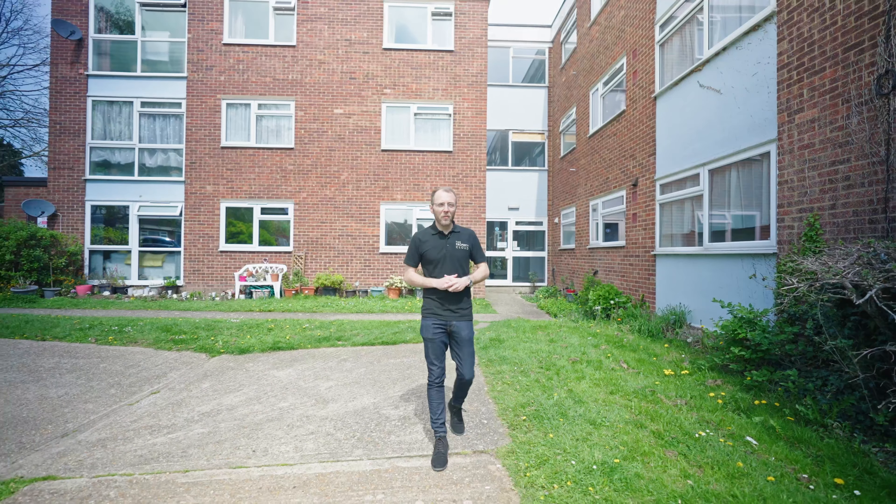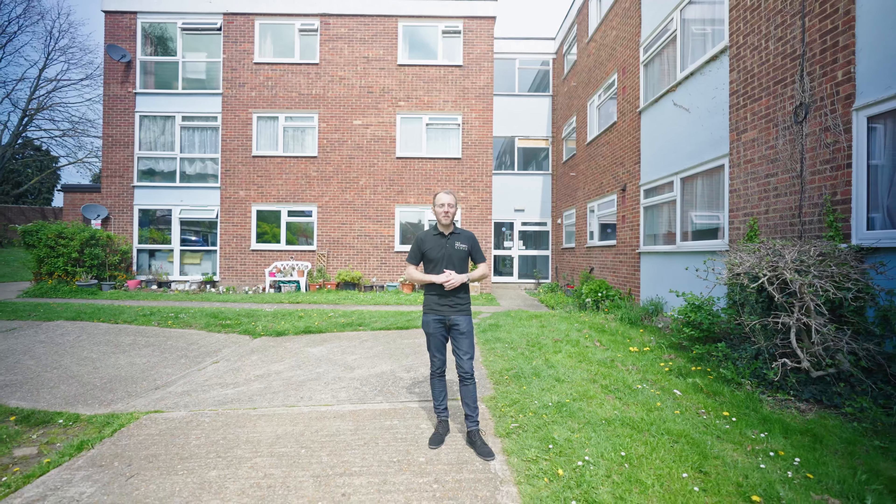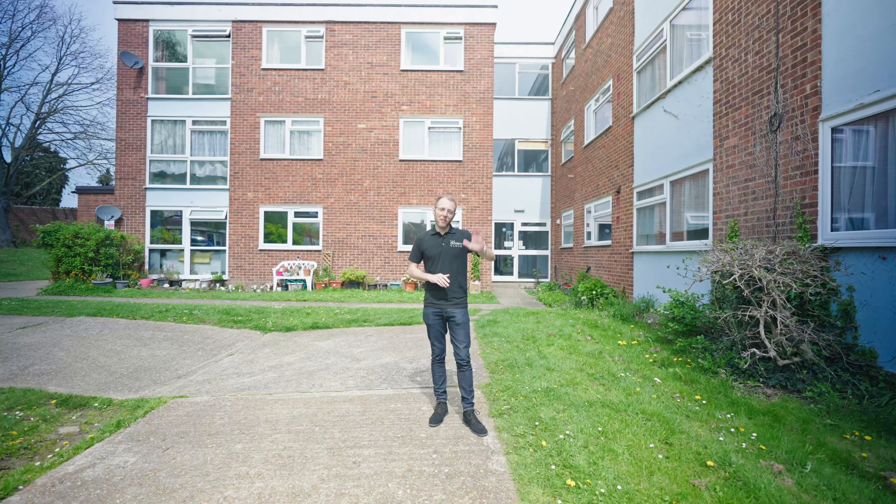If you'd like to organise an internal viewing, my name's Aaron. You can contact myself or a member of my team using the details that follow. Thanks very much, have a great day, take care.